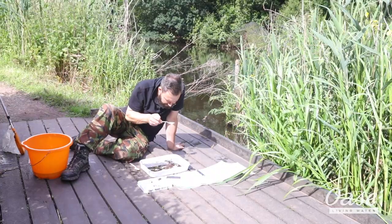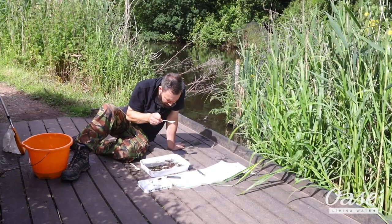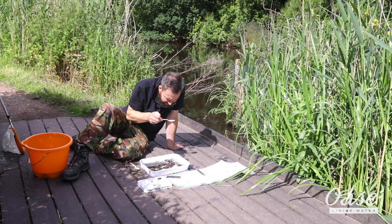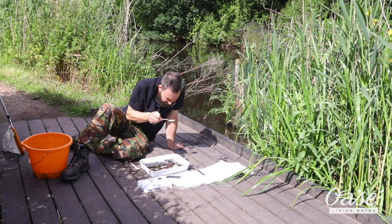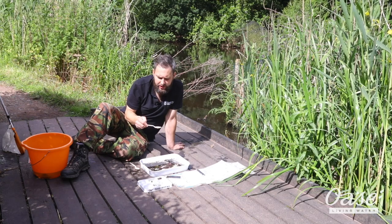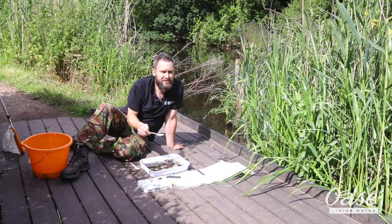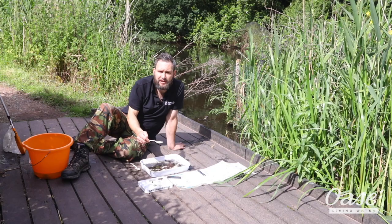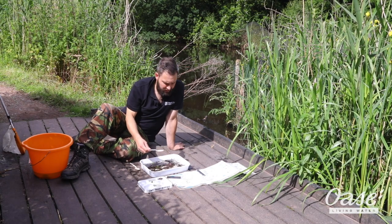Absolutely hundreds of juvenile water boatmen. There are some water fleas in there as well — so many boatmen. Like a lot of smaller animals, they have so many babies in order to get past predation. Most of these little creatures are going to be eaten by other creatures within the food chain. It's very much a jungle in a pond.